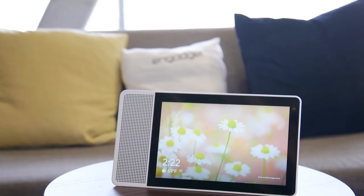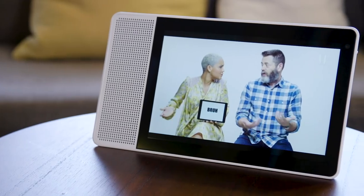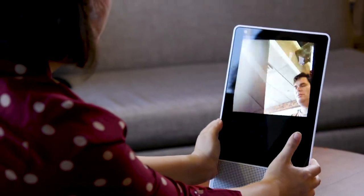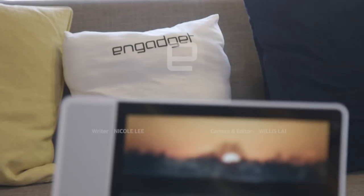The Lenovo Smart Display is a worthy Amazon Echo Show rival. The stylish hardware hosts a stunning display and superb audio quality, and all of the extra functionality and features that Google brings to the table makes it worth the cost.